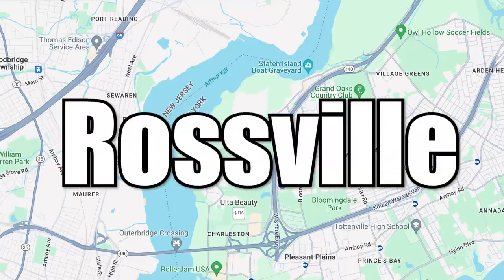Have you ever thought about where to buy a house on Staten Island and didn't know where? Let me introduce you to a nice, beautiful community with awesome, large, spacious, amazing homes that you should consider in the area of Rossville.